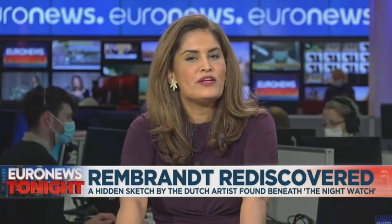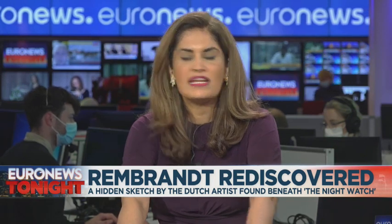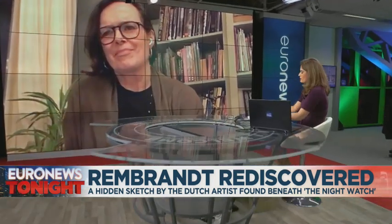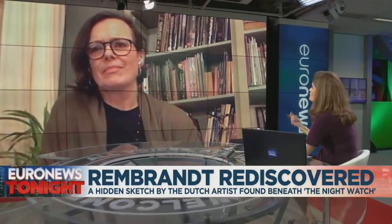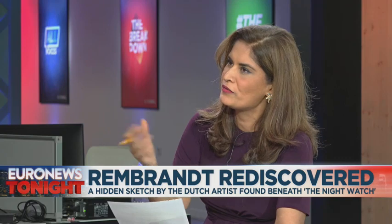We are now joined by Petria Noble, who is the head of painting conservation at the Rijksmuseum in the Netherlands. Petria, thank you very much for joining us. It's not often such an incredible discovery is made. Can you talk us through the process?